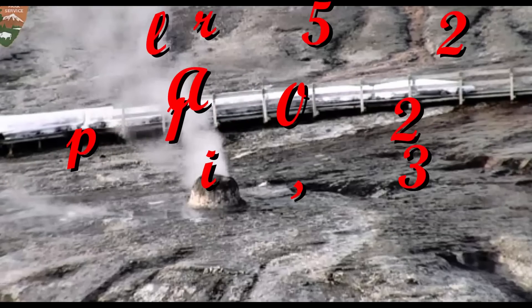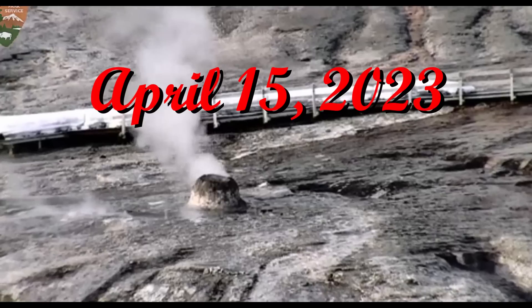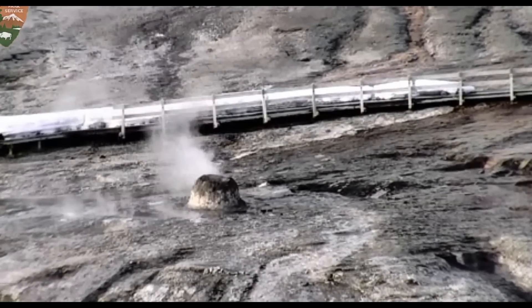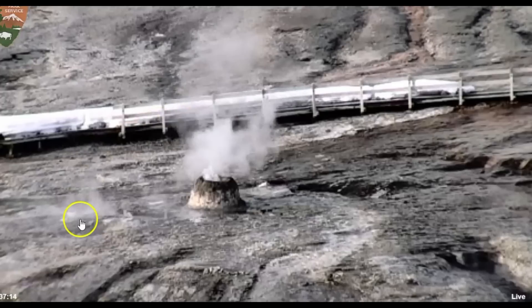Good evening, folks. I'm glad you're here. Thank you very much for joining me this evening. It's currently 7:19 p.m. They're at Yellowstone National Park and they're currently looking at Beehive. They still got a lot of snow along the boardwalk and different areas there at the park.